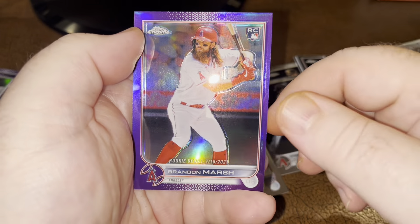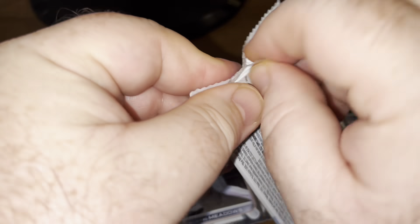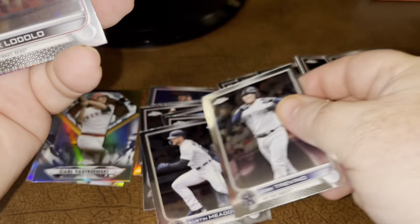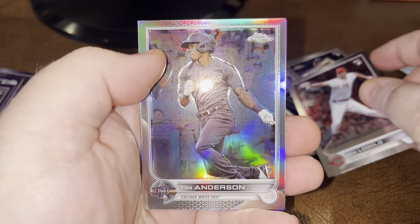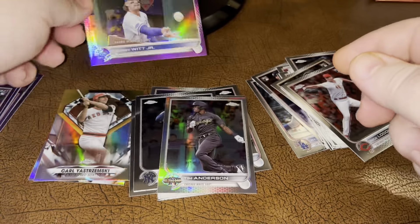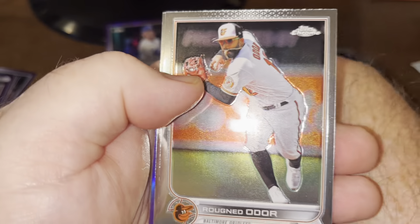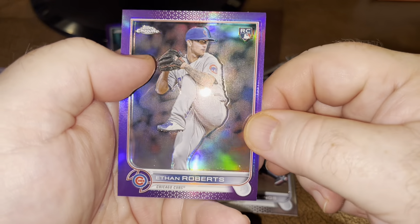I know last year's mega box stayed available for months and months. Nice Brandon Marsh. I don't know if these will, because they're good - and a nice Bobby Witt debut on the back there. That's going to be a purple - that'll be cool. Jose Trevino. I don't know if this one will sell out faster just because we've got a better selection of rookies. Tim Anderson. Got a nice purple Bobby Witt debut. Two more packs in the first box. Stallings, one more pack - Odor, Minea, and Ethan Roberts.